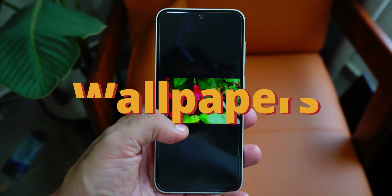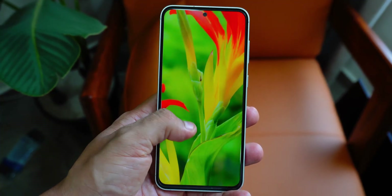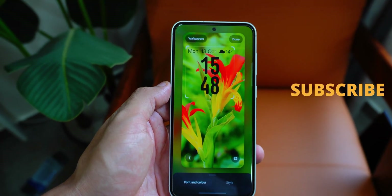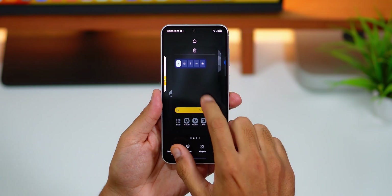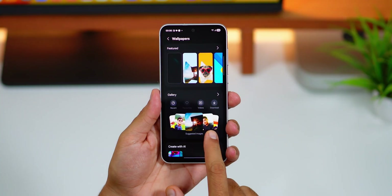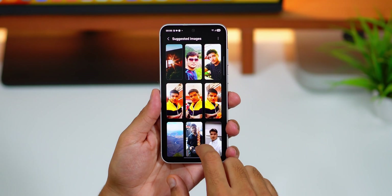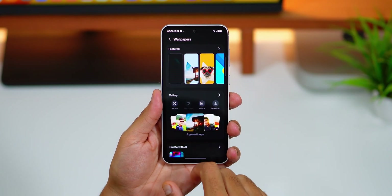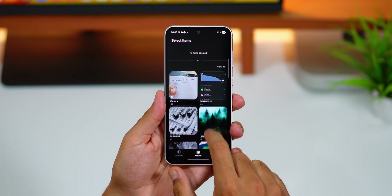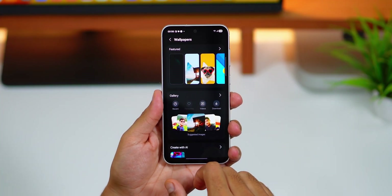There are some cool new wallpaper-related updates. When you go into change wallpapers, you'll notice a cool animation within the gallery section that displays suggested images. Your phone will recommend the best photos from your gallery and you can choose any of these for your wallpaper. Alternatively, you can pick from recent items, videos, downloads, or use the arrow to select anything from your gallery. This is very thoughtful and useful for people who change their wallpapers frequently.